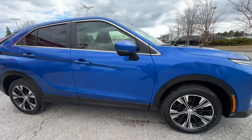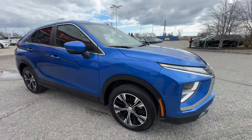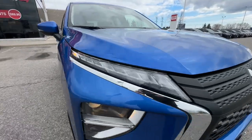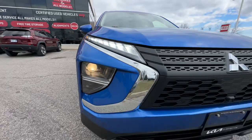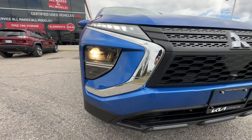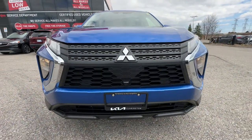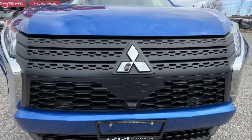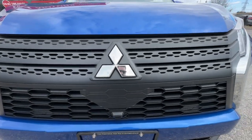We'll continue around to the front. Look at these headlights — a really nice look on the Eclipse. You can see the LED daytime running lights, fog lights down below, and a great-looking presence on the front end. It looks nice and sharp, and getting close you can see the detail of the grille.